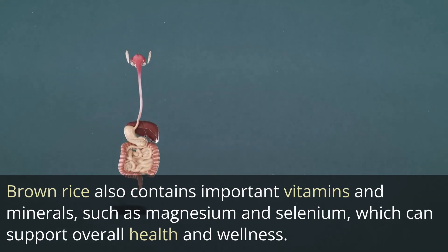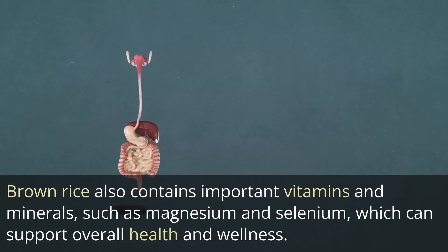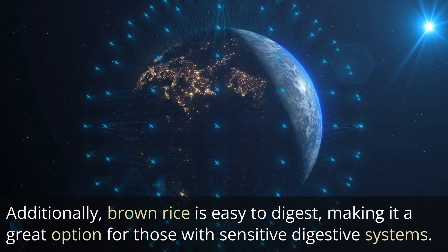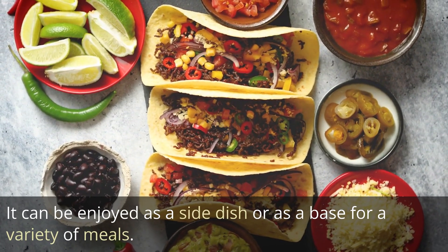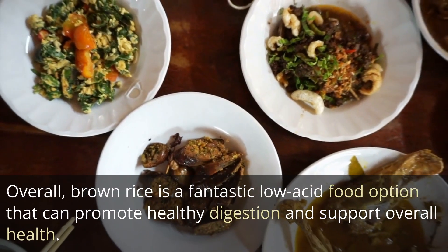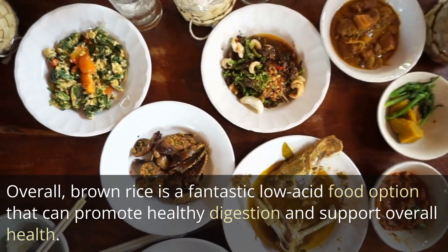Brown rice also contains important vitamins and minerals, such as magnesium and selenium, which can support overall health and wellness. Additionally, brown rice is easy to digest, making it a great option for those with sensitive digestive systems. It can be enjoyed as a side dish or as a base for a variety of meals. Overall, brown rice is a fantastic low-acid food option that can promote healthy digestion and support overall health.